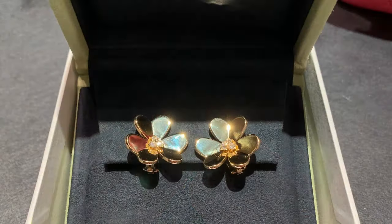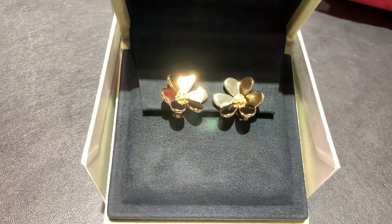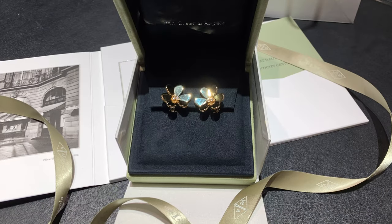I actually like both, but I think I now prefer Frivole more. It took me a while to get used to wearing so much yellow gold — in the past I used to go only for white gold. But this year I bought all my jewelry in yellow gold. I'll link all the videos in the description box below.